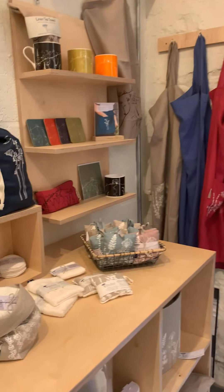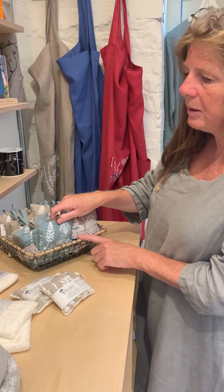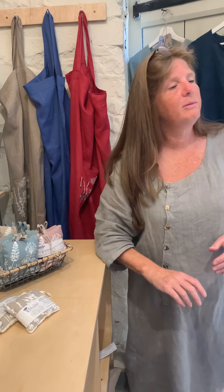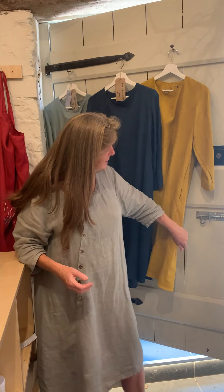We've got some more lavender bags over there in dusky pink and in this lovely duck egg blue. We've got these signature colours — we have them dyed for us, and they are our colours. Each year we try to add a colour to the collection, and this year it's been the mustard.